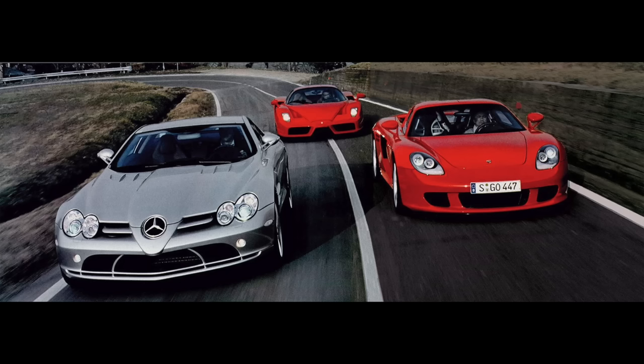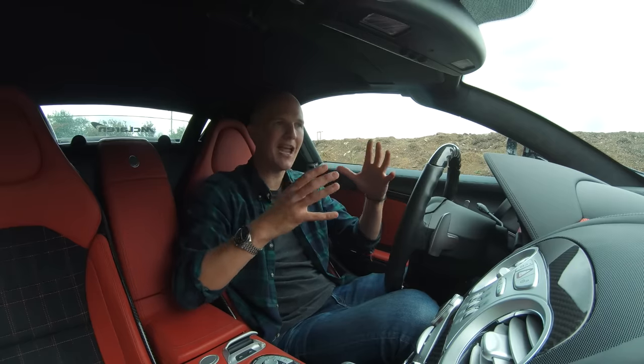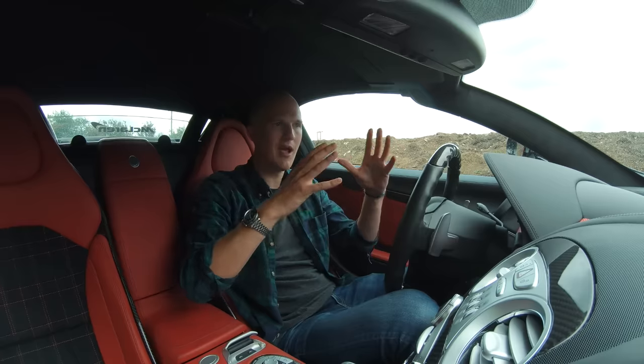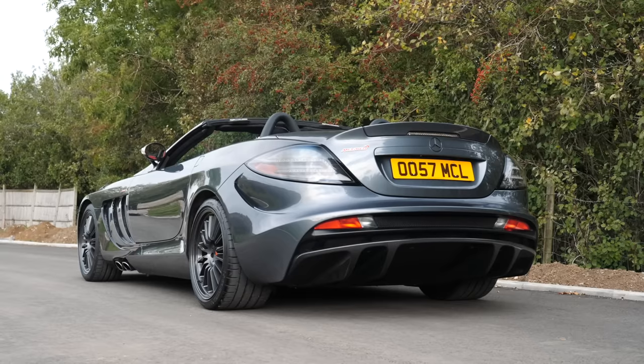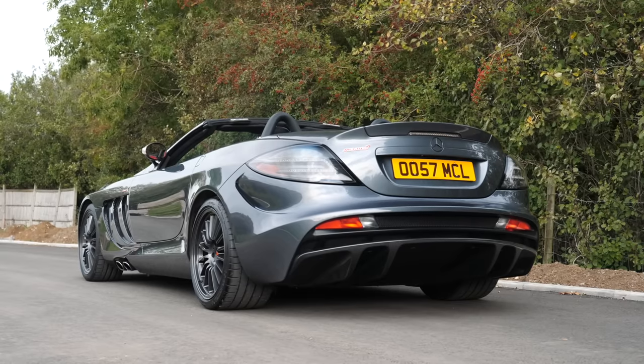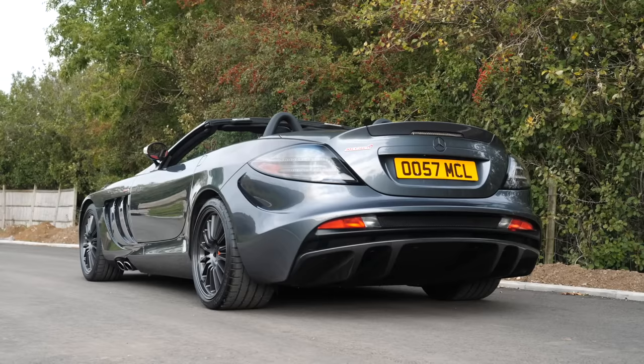Naturally journalists compared all three, but I feel like that's where the misunderstanding around the SLR began. Because in my mind this thing is a hyper GT — a bit like a Bugatti Veyron. But because it came out against the Enzo and the Carrera GT and all three could do over 200 miles an hour, I think people assumed it was supposed to be a track weapon, especially with the McLaren name everywhere. But no, I don't think it was ever supposed to be that.